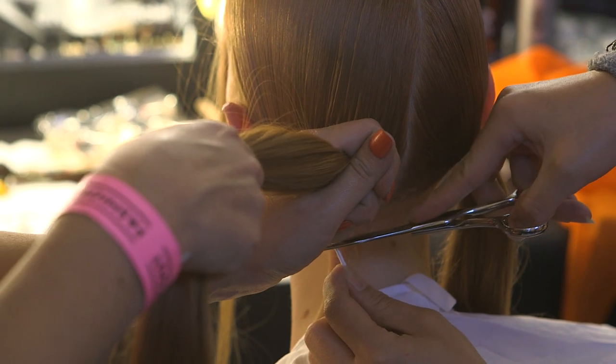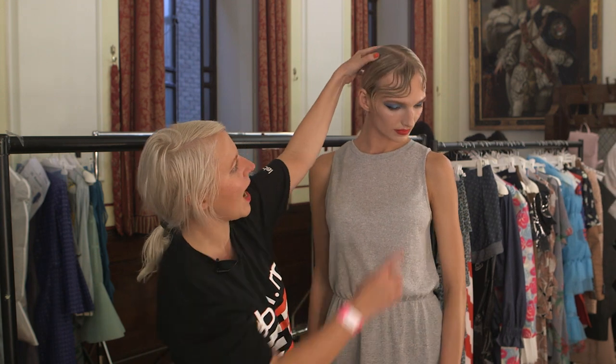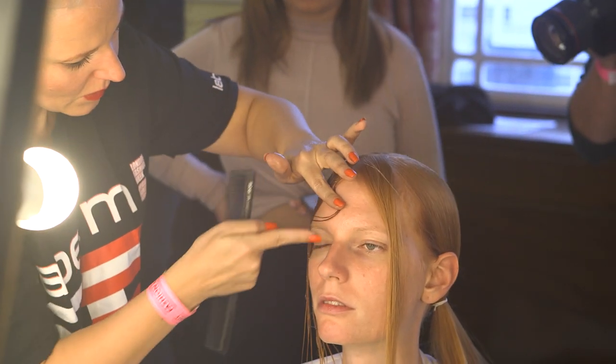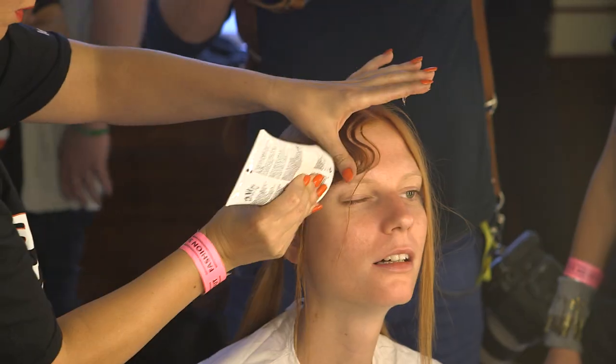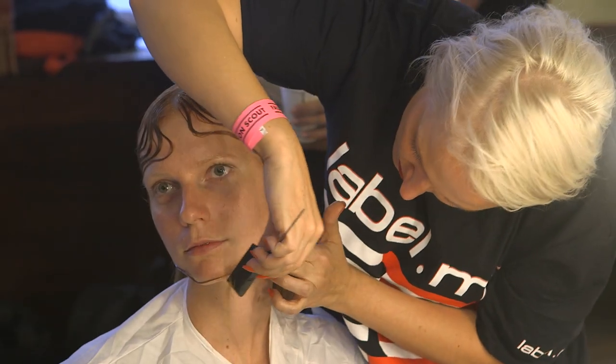We applied some elastic and left a very fine section through the front area out, so we could start with gel and holding gloss to position them and really create that kind of organic but yet structured feeling of finger waves through the front area.